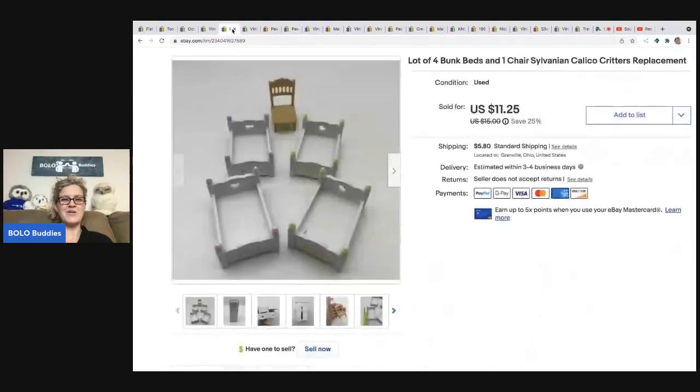This is a lot of four bunk beds and one chair from Calico Critters. I buy dollhouses and part them out because they often come incomplete — missing a door or window. I take the doors, railings, and windows off and list them separately. This sold for $10 and the buyer was all in for $17.15. I got these at a thrift store for about a quarter — they came with a dollhouse I ended up parting out.